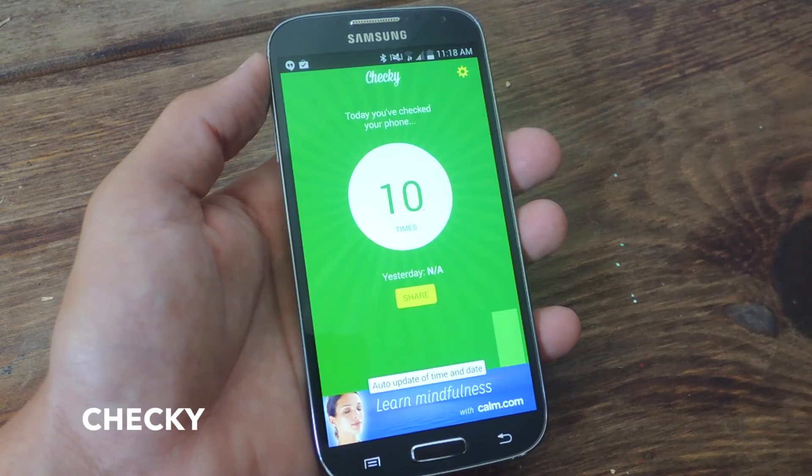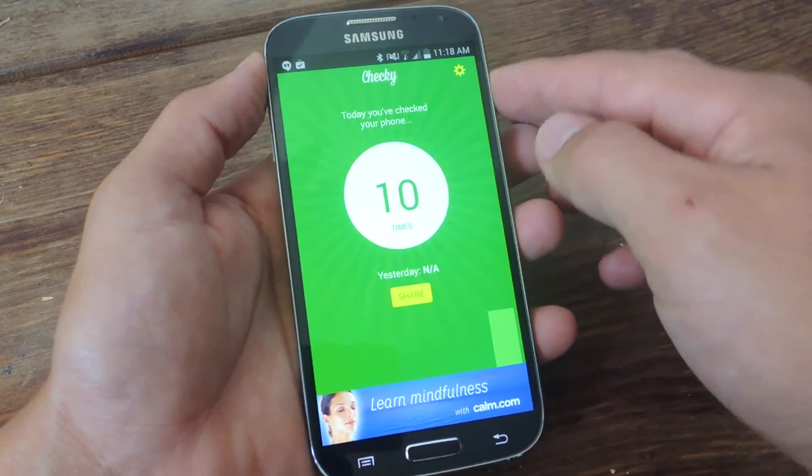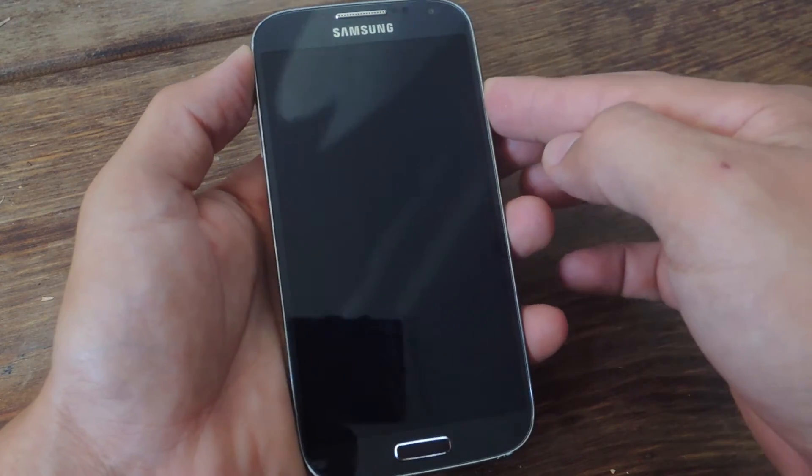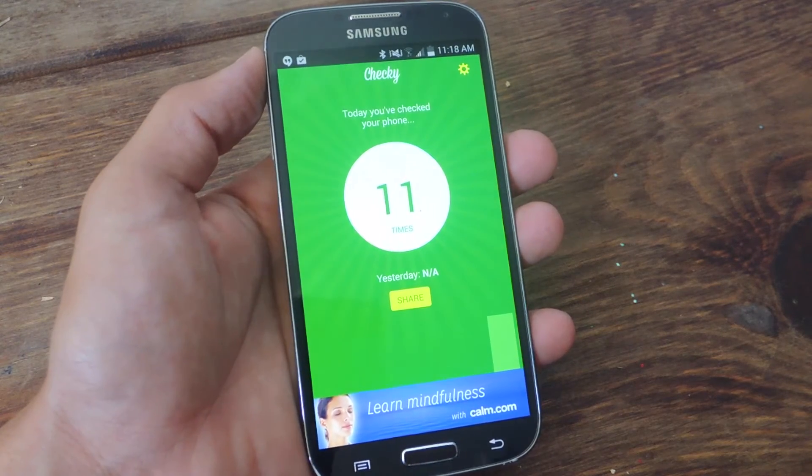So once you install it, all you have to do is open it, and it will actually count every time you unlock your device. So not when you wake it up, but when you actually unlock it. There you go, I just added one more.